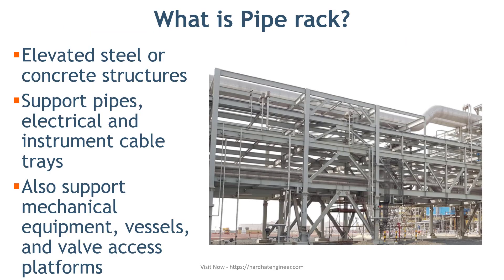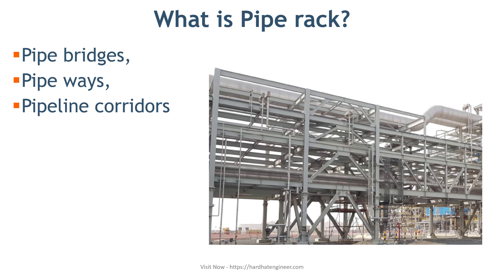What is a pipe rack? Pipe racks are elevated steel or concrete structures designed to support pipes, electrical and instrument cable trays. Sometimes they support mechanical equipment, vessels and walkway access platforms also. Pipe racks are also known as pipe bridges, pipeways and pipeline corridors.